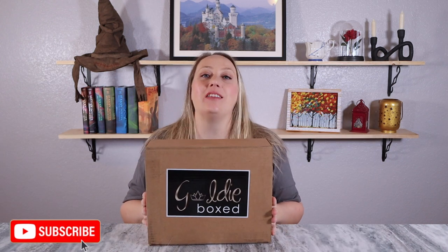Hey everyone, welcome back to my channel and welcome to another Goldie Box unboxing — this is the winter Goldie Box. It did finally arrive. All of the information is listed in the description box below. There are four different tier options ranging from $21.99 to $59.99. All of them are completely customizable except the first tier, which is a surprise bear tier where you just get three random items.